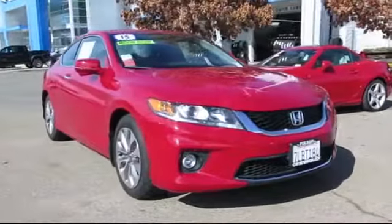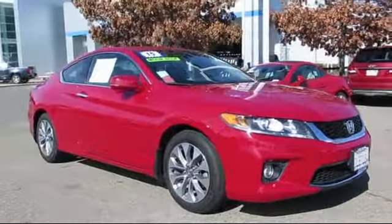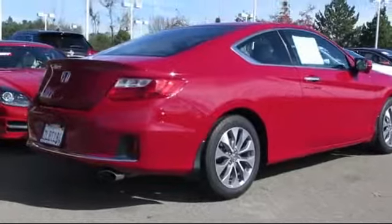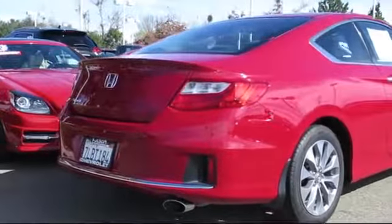It comes equipped with steering wheel controls, moonroof, alloy wheels, keyless entry, air conditioning, traction control, side airbags, power windows, fog lights, CD player, and has less than 45,000 miles on the odometer.